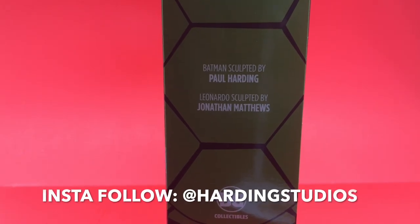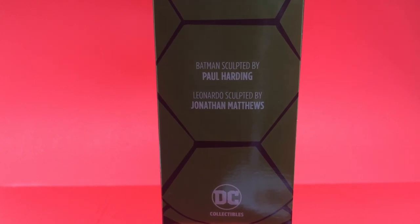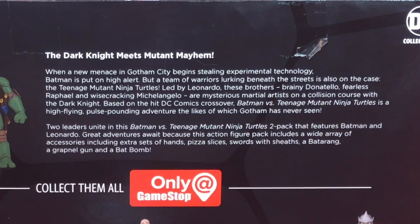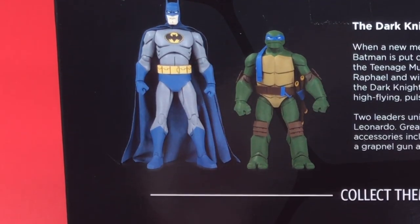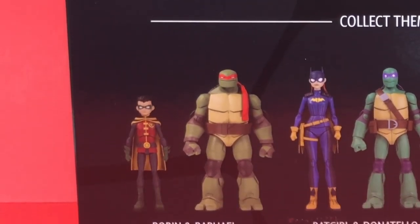On the side of the box I want to give a shout out to Paul Harding who sculpted Batman and Jonathan Matthews who sculpted Leonardo. On the back of the box you get a who's who, what's what as to why Batman is meeting up with the Ninja Turtles — a nice little bio. The second paragraph applies more to each of the individual sets; Raphael and Robin's is different as well.